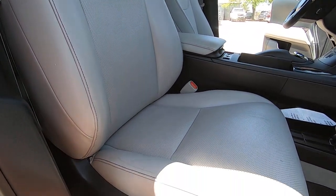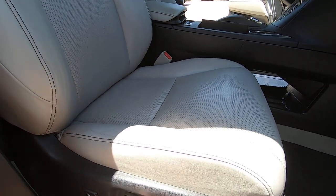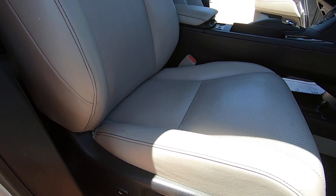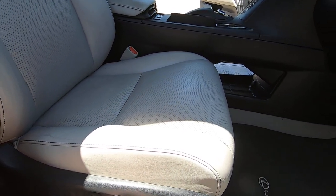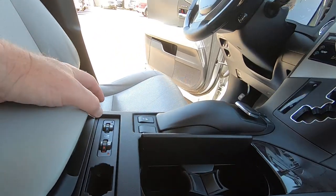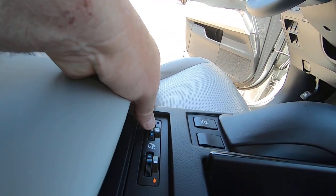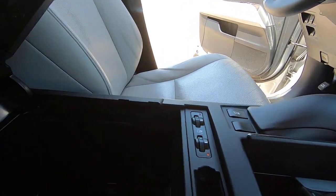Seat forward, back. Front of seat up, down. Up, down. That works fine. We have heated seats and we have cooled seats — I'm going to put it on cooled because that's what we need right about now. There's a USB port here.